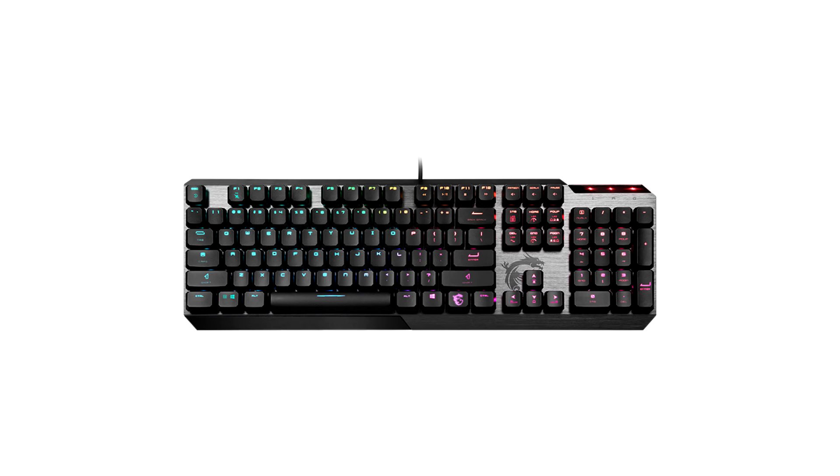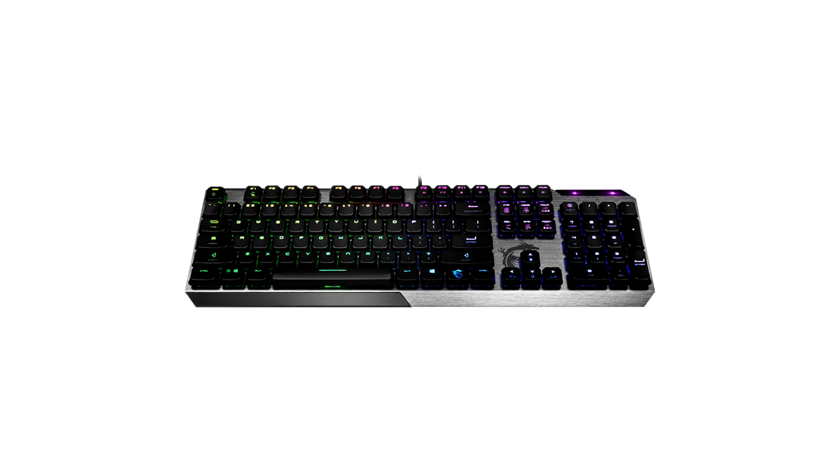As was recently the case with Razer, it should be said that buyers are constrained by casual brand loyalty to a manufacturer's product range when choosing this keyboard.